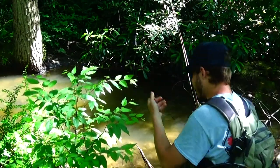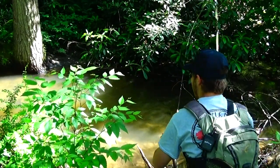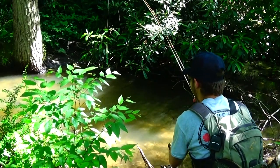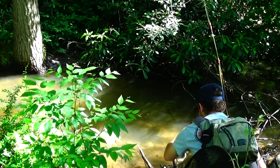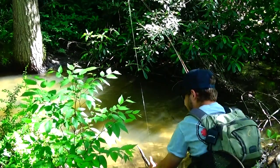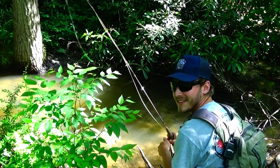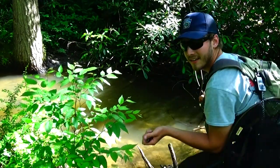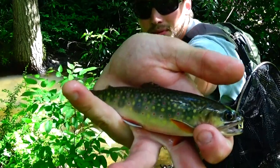Beautiful. On the dry. Fifth cast, third trout. That's so awesome — beautiful brook, man.